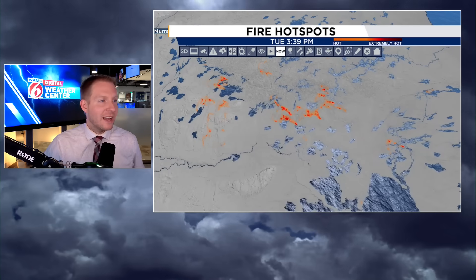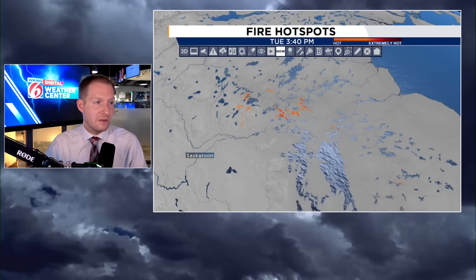Here are the satellite-derived hotspots. This is pretty cool because we can actually see if the satellite thinks something is hot or extremely hot. We'll bring out the dabber — we can click on all of that, and it's going to tell us if it's hot or extremely hot. There is 'extremely hot' right there, and the lighter orange is 'hot.' The point I'm trying to make is we have a lot of out-of-control wildfires in very rural areas of Canada. It's going to take a while to get those under control because it's very hard to get to.